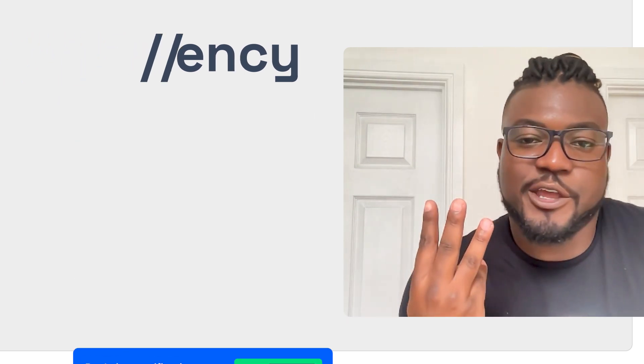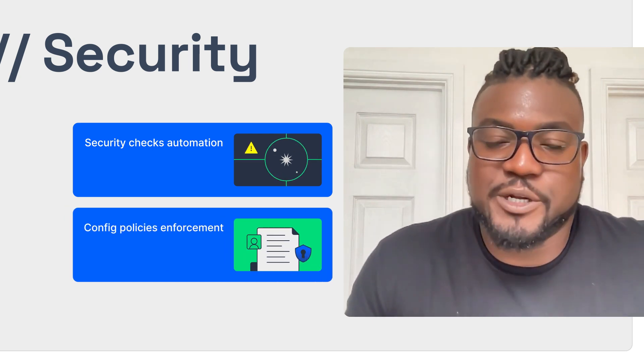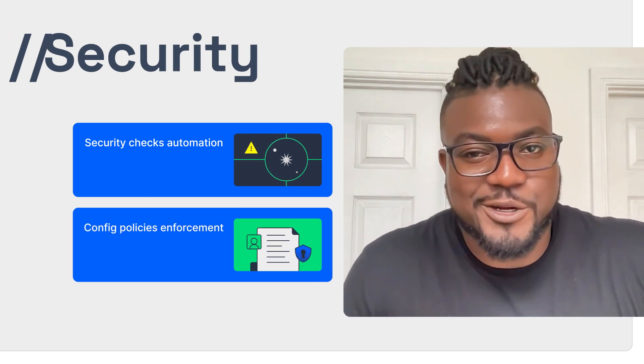And finally, three: security. We automate security checks and enforce policies with each build, giving you confidence behind every release, every time.